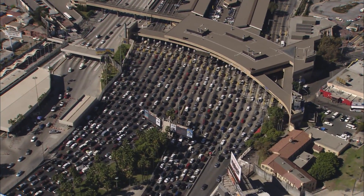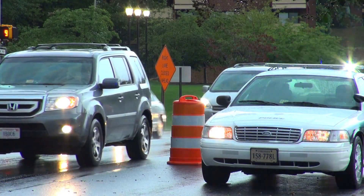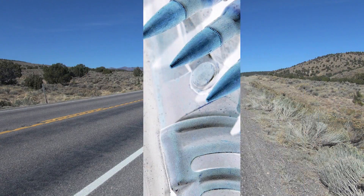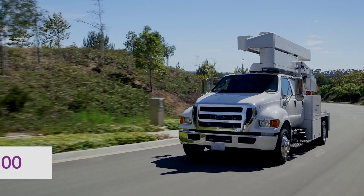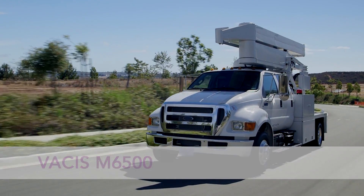Today's security challenges aren't limited to borders. Military security and customs organizations must meet these challenges wherever they occur to scan for contraband, weapons and other threats. That's why Leidos offers the Vakus M6500, a versatile, field-proven mobile inspection solution.